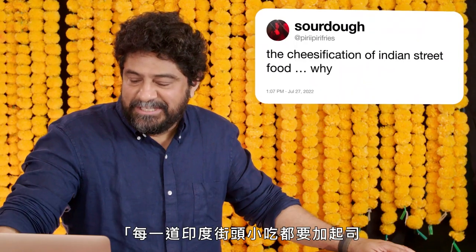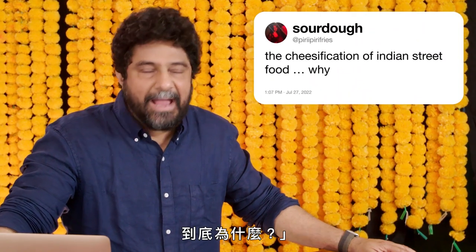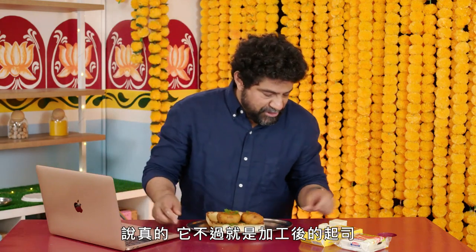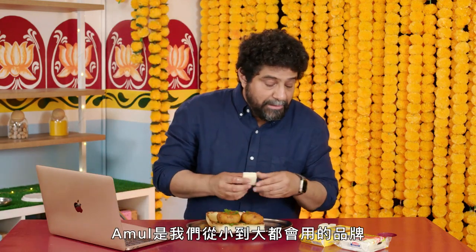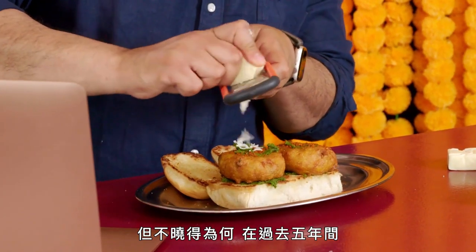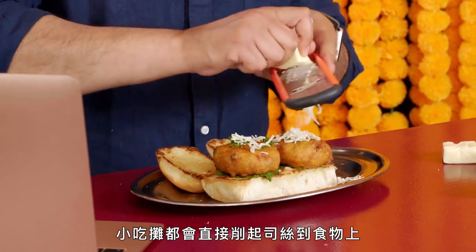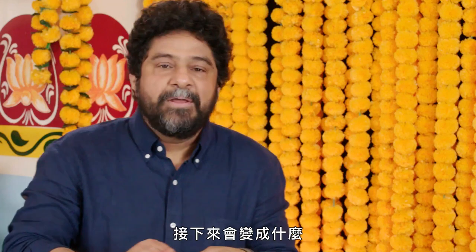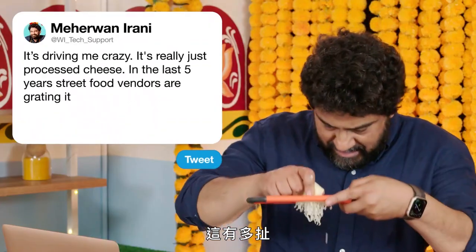At Piri Piri Fries, the cheesification of Indian street food — why? It's driving me crazy. Like, it's really just processed cheese. Amul is the brand that we all grew up with — think Velveeta or Kraft straight out of the tin. We don't really use this at home much, maybe in the occasional sandwich or two. But for some reason, in the last five years, street vendors are literally grating it on everything. All over Mumbai, street vendors — it's like a zombie apocalypse of cheese. I mean, what's next? Putting it all over a bhel puri pile? How crazy is that?